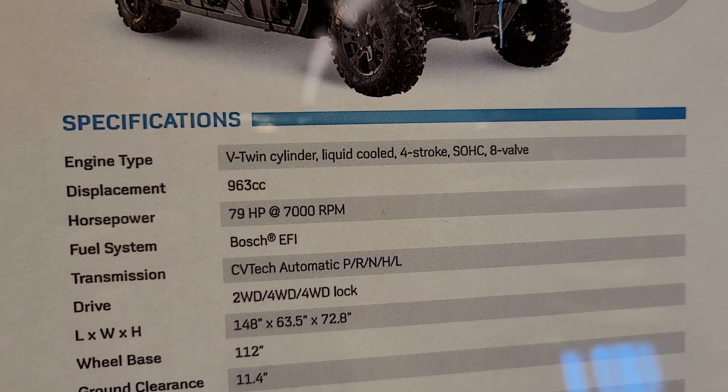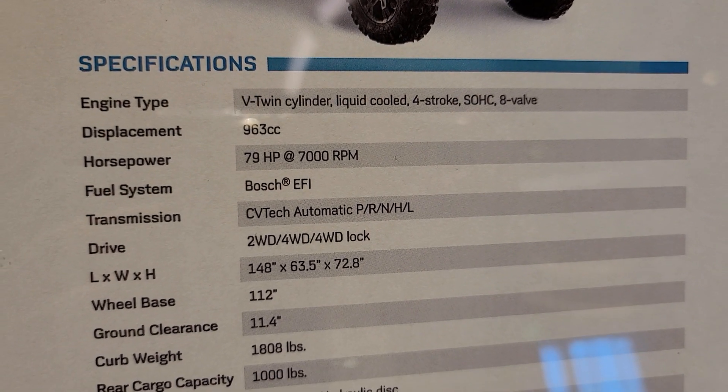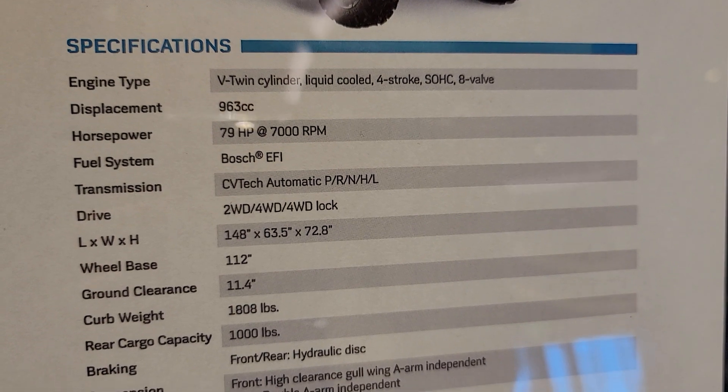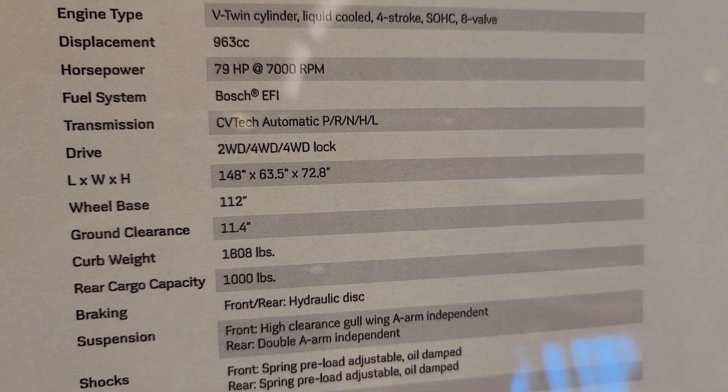V-twin cylinder, liquid-cooled four-stroke, 963cc, 79 horsepower at 7,000 RPM, EFI, tool drive, four-wheel drive, limited slip and diff lock.